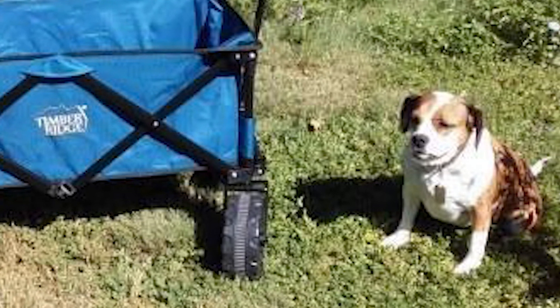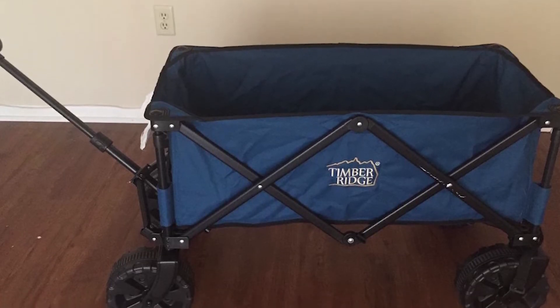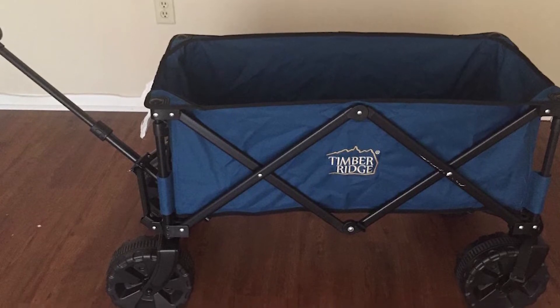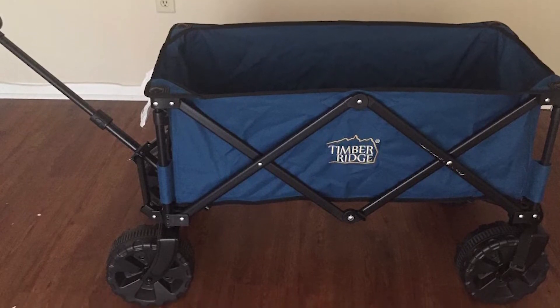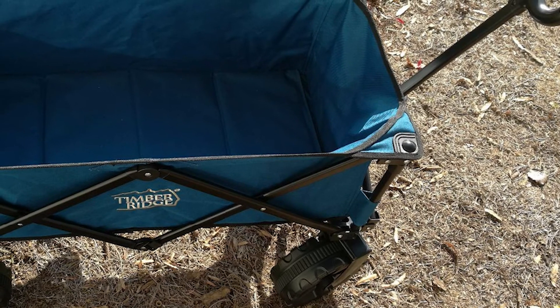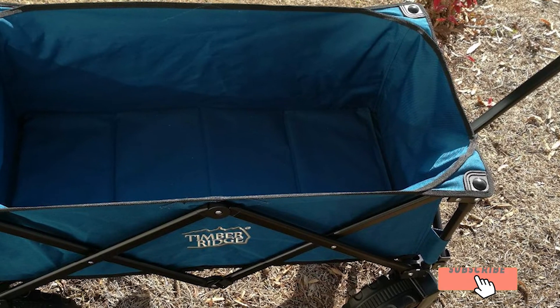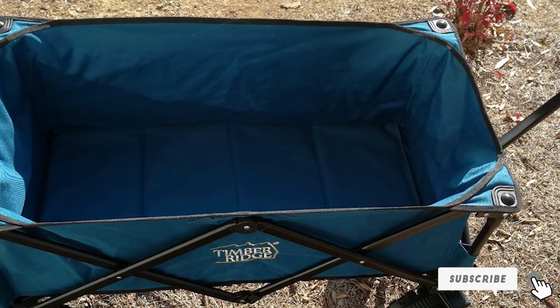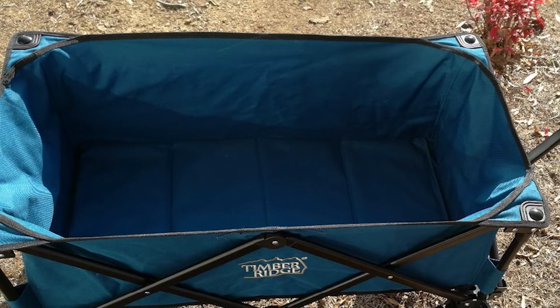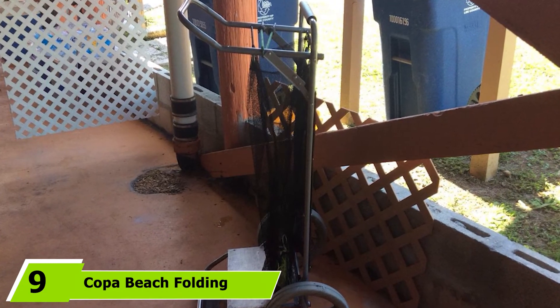The frame is made of rust-resistant steel that's perfect for the beach, while the fabric uses 600D polyester. Even though the wheels are fairly large, both front wheels easily swivel a full 360 degrees when turning, which significantly improves maneuverability. Each plastic wheel has rubber tape in the middle to provide even better grip, while the telescoping handle can be easily adjusted to your height.